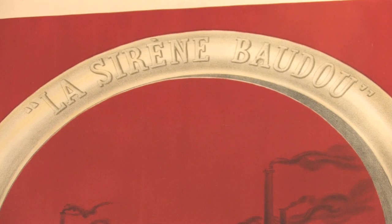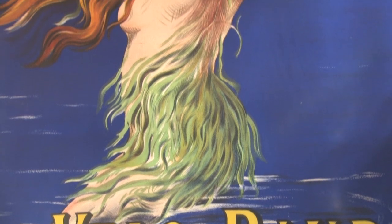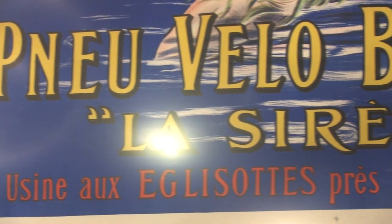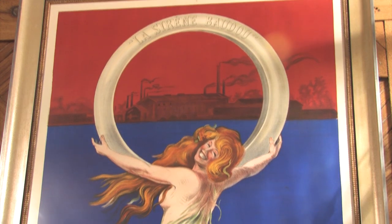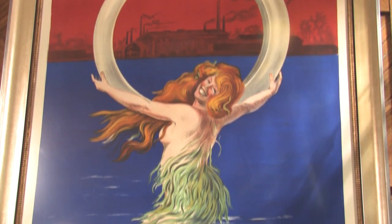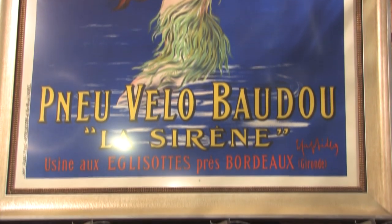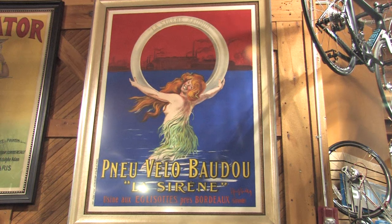He gives the tire a nickname, slogan, or logo — La Sarenne, meaning the Siren or Sea Nymph — so that the consumer associates the product with that logo and that branding. It's something that totally changed the way that posters were made, and he's had many people copy that approach through the years and even to this day. Cappiello remains one of the most popular poster artists.